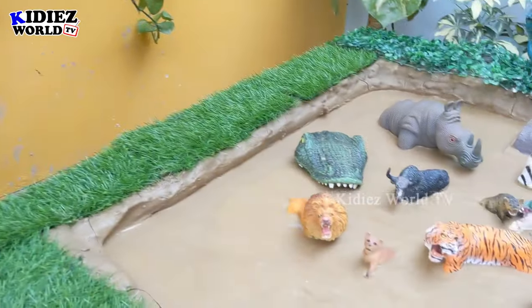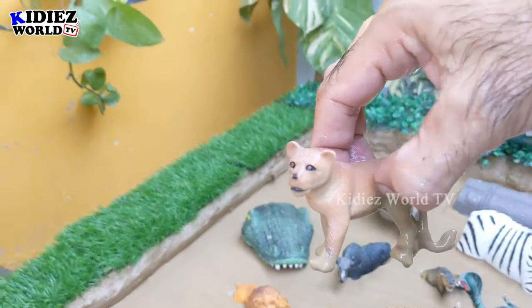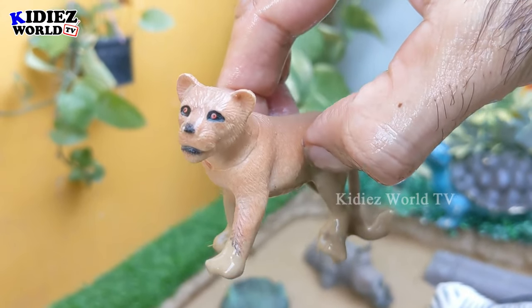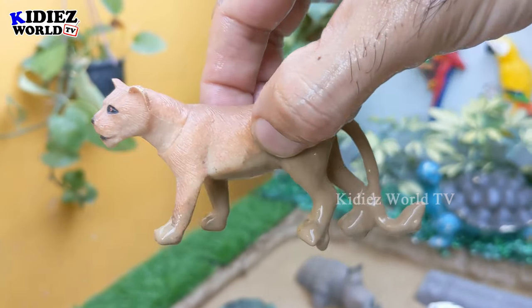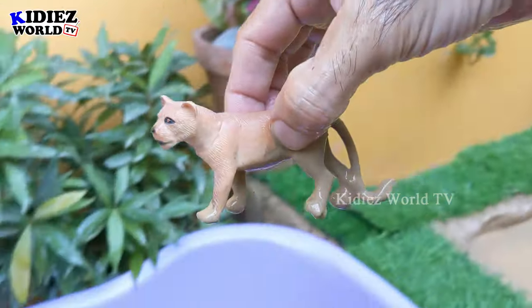Let's see what we have next — we have here a very cute lioness. Wow, just look at her cute eyes! Lioness is another big wild cat of the African jungle and a big carnivore animal. Let's make her clean!